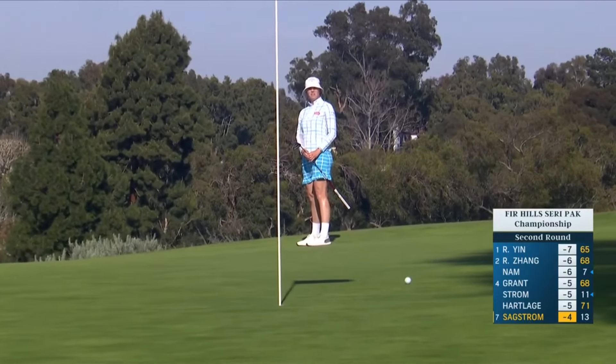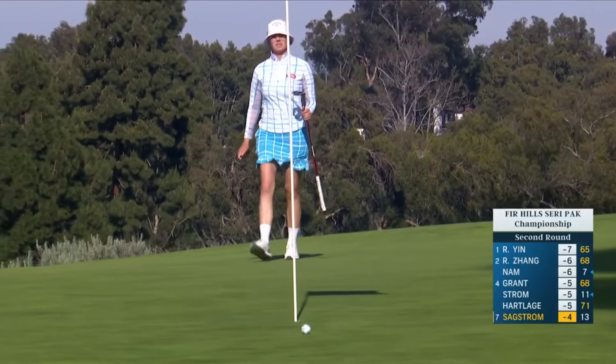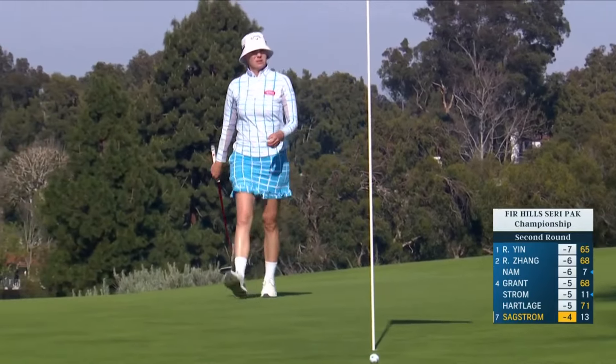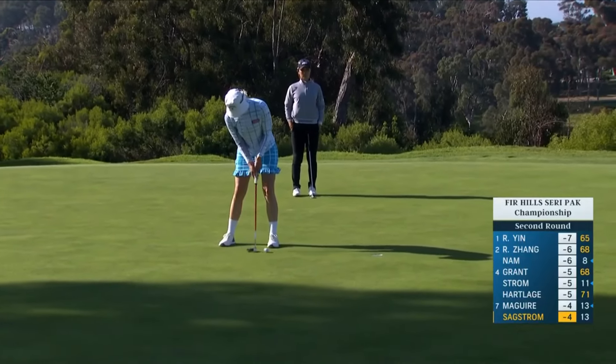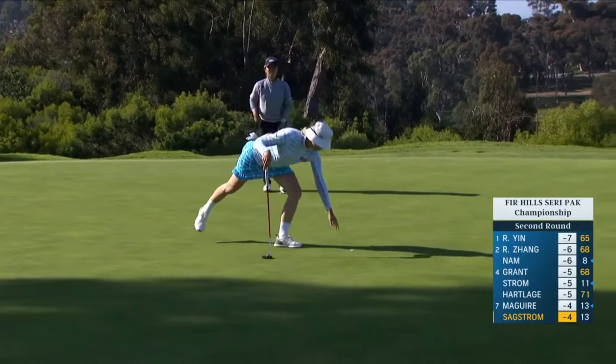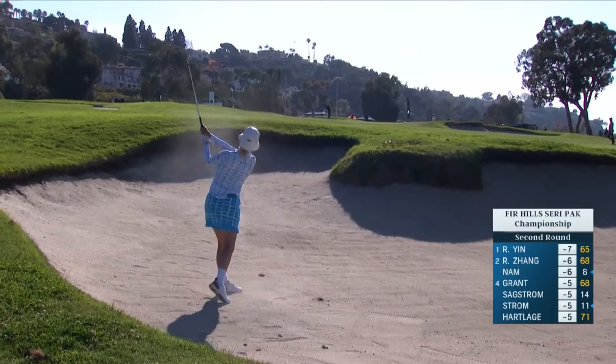Looks like a pretty good pace. Yeah, very good. See how it just runs out a little bit there — shouldn't have that for a birdie. Meanwhile, Madeline Saxtrom for a two-putt birdie at 14.